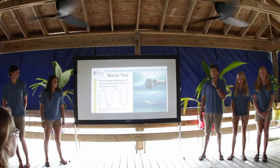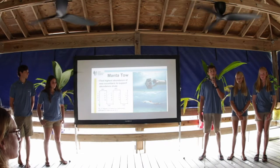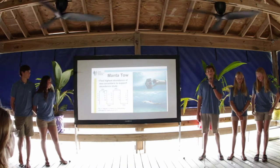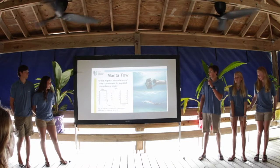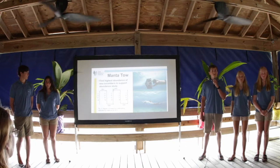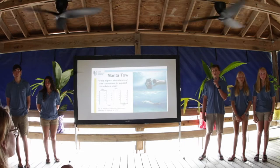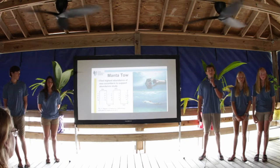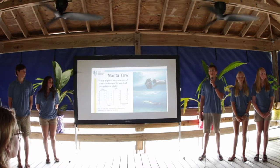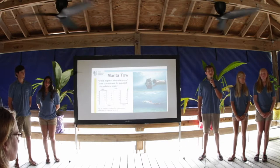The first part of our stock assessment was assessing the abundance of sea cucumbers on different bottom types. To do this, we used a method called manta towing — essentially dragging behind a boat on a wooden board, as seen in these pictures. While we manta towed, we had two people in the water on different boards, each looking two meters to the left and right and counting sea cucumbers. We used a standardized method in which we manta towed 100 meters, turned and went 15 meters, then came back 100 meters, allowing us to compare our data with other studies.